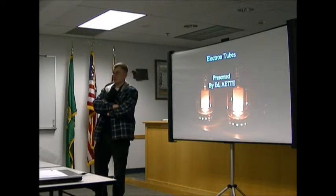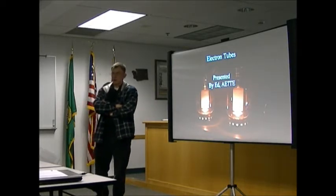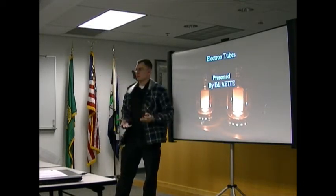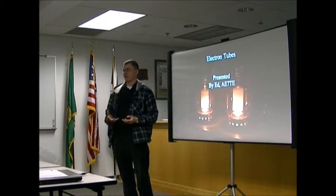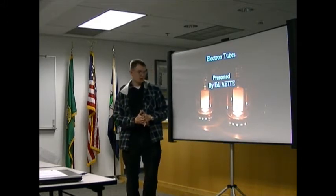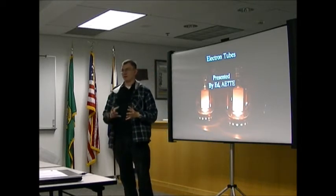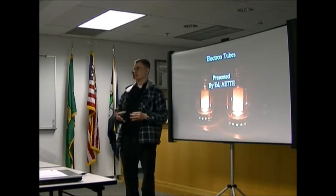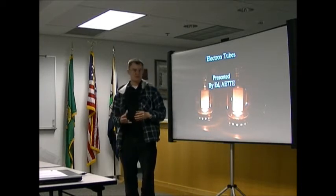Ladies and gentlemen, good morning. I'm Ed, 87TE. I'm here today to talk about electron tubes. Why am I talking about electron tubes? You can get a bag full of IRF-510s and build yourself a transmitter, and IRF-510s are much more inexpensive than tubes. Some people have a nostalgia factor about tubes, and some people like that they're simpler. With an IRF-510 transmitter, I have to put in a safety network to make sure high SWR doesn't blow the final, which it'll do in a second. Tubes have a little more leeway.